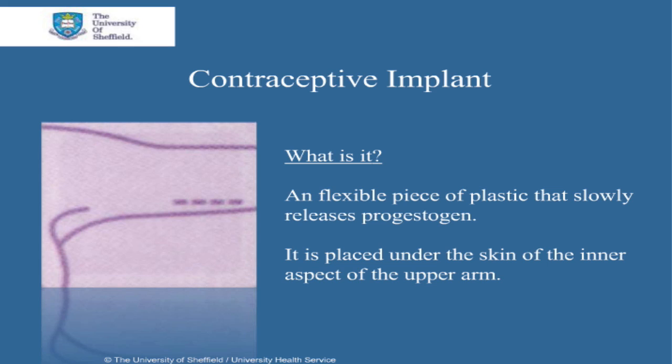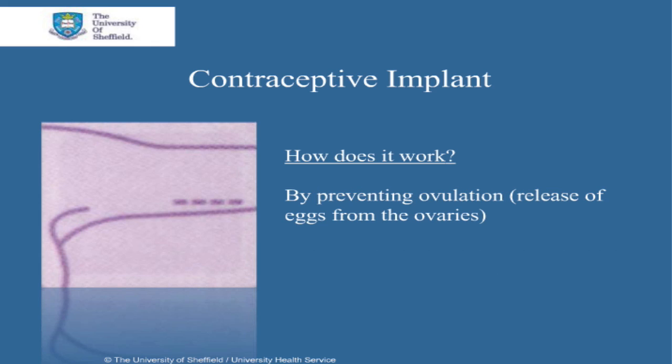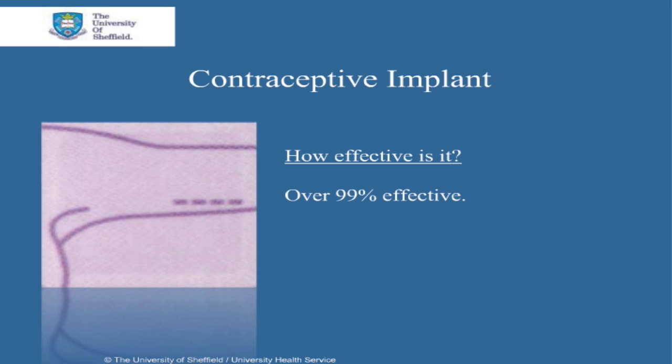The contraceptive implant is a flexible piece of plastic that slowly releases progesterone. It is placed under the skin of the inner aspect of the upper arm. It works by preventing ovulation, which is the release of the eggs from the ovaries. It's been shown to be over 99% effective.